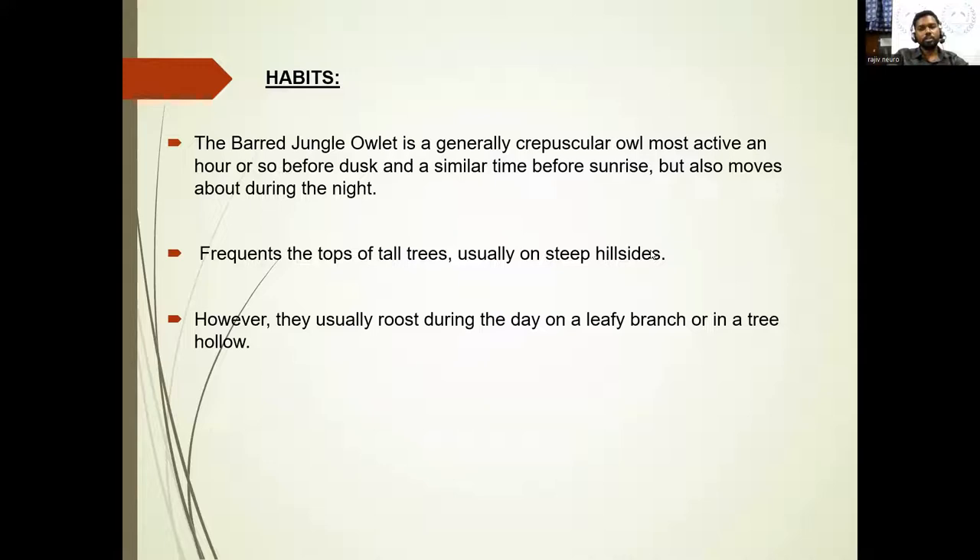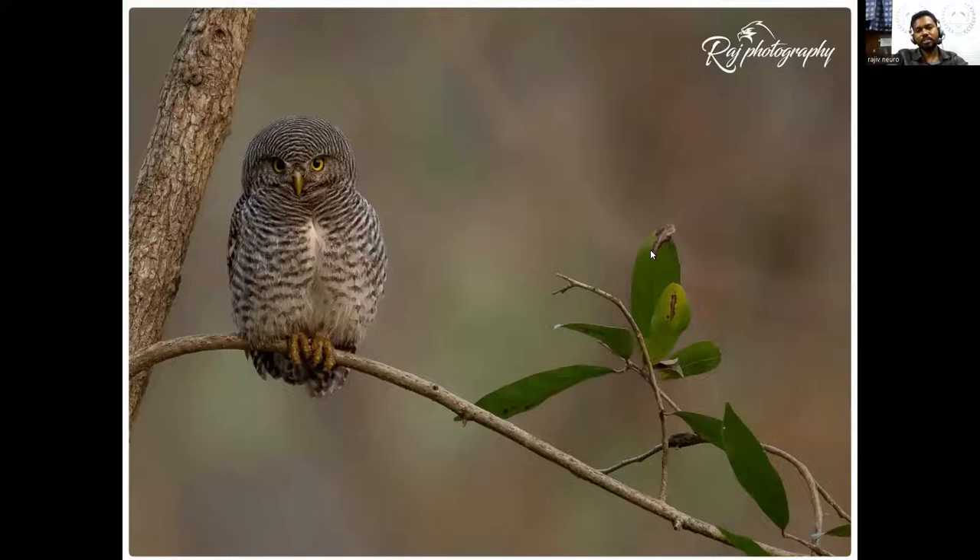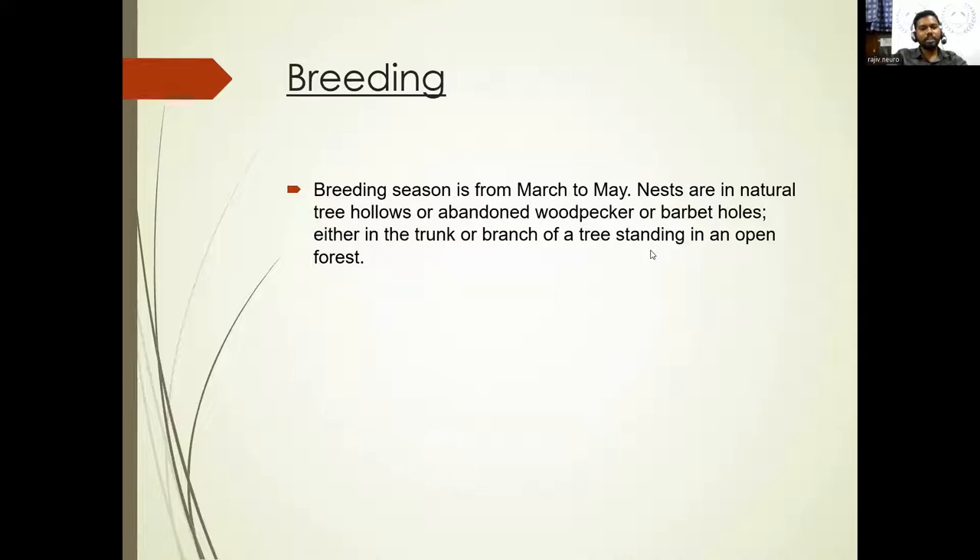You get to see Jungle Owlets on the top of trees and especially on steep hill sites. These are two wonderful pictures sharing how owls feed their children — owls are very good parents too. The breeding season is March to May, with nests found in natural tree hollows or abandoned woodpecker and barbet holes, either in the trunk or branches of trees standing in open forest.